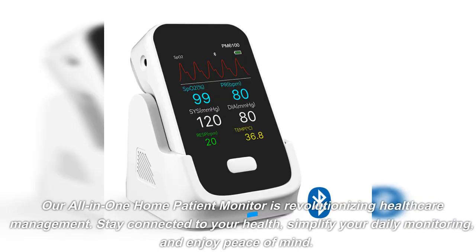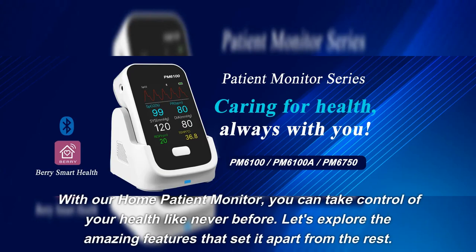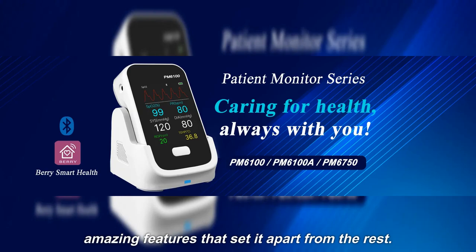Our all-in-one Home Patient Monitor is revolutionizing healthcare management. Stay connected to your health, simplify your daily monitoring, and enjoy peace of mind. With our Home Patient Monitor, you can take control of your health like never before. Let's explore the amazing features that set it apart from the rest.